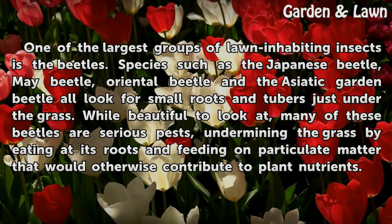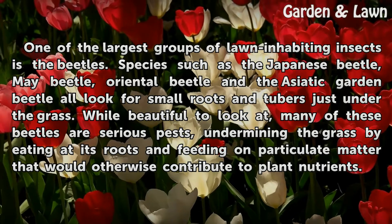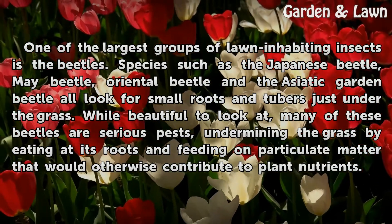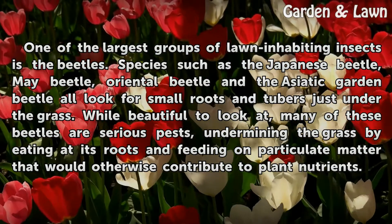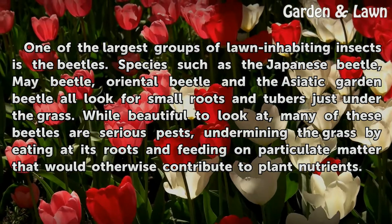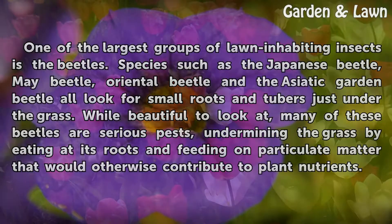One of the largest groups of lawn-inhabiting insects is the beetles. Species such as the Japanese Beetle, May Beetle, Oriental Beetle, and the Asiatic Garden Beetle all look for small roots and tubers just under the grass. While beautiful to look at, many of these beetles are serious pests, undermining the grass by eating at its roots and feeding on particulate matter that would otherwise contribute to plant nutrients.